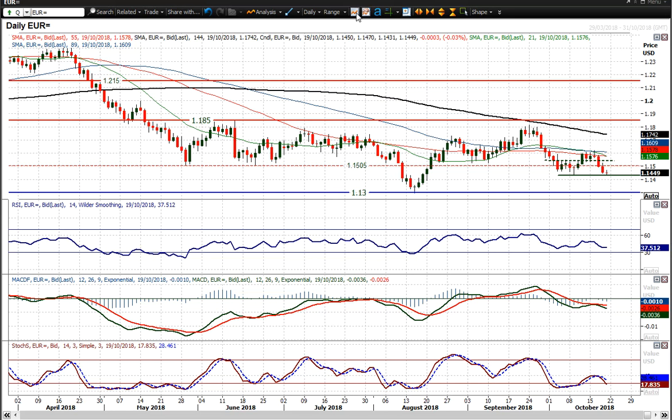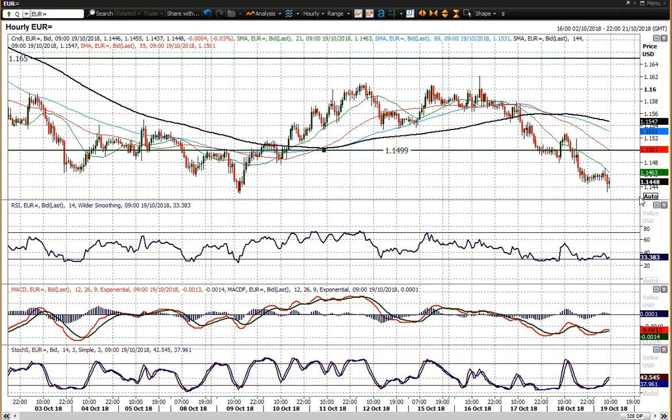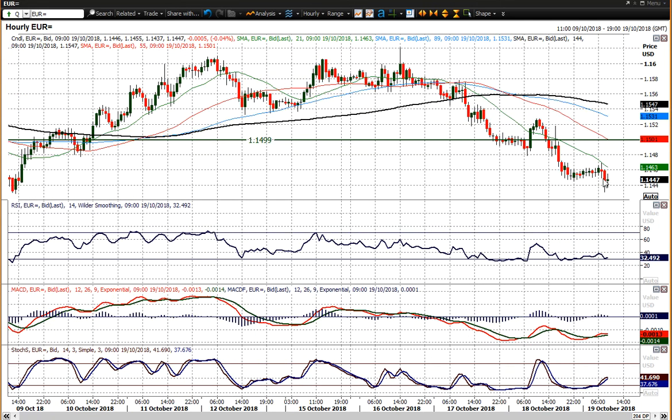I think anything back towards the 1.15 big figure on a rebound move, maybe to unwind the RSI — perhaps similar to what we saw yesterday — any unwinding move is going to get sold into. You've got resistance already today at 1.14.70 a couple of hours ago. Any sort of unwinding move is a chance to sell on Eurodollar now, because it looks like it's going to be testing lower.